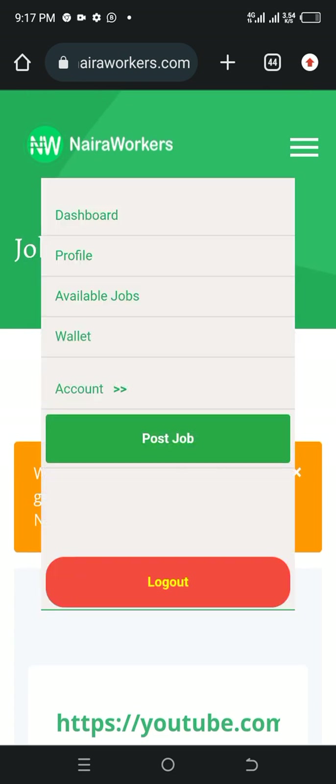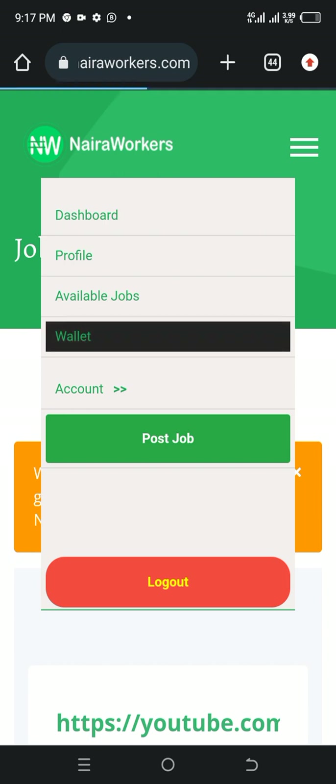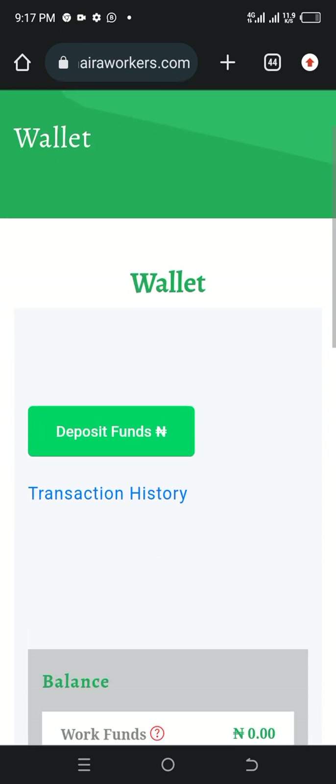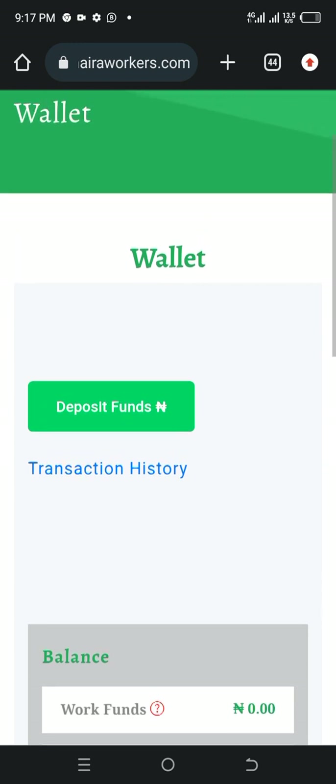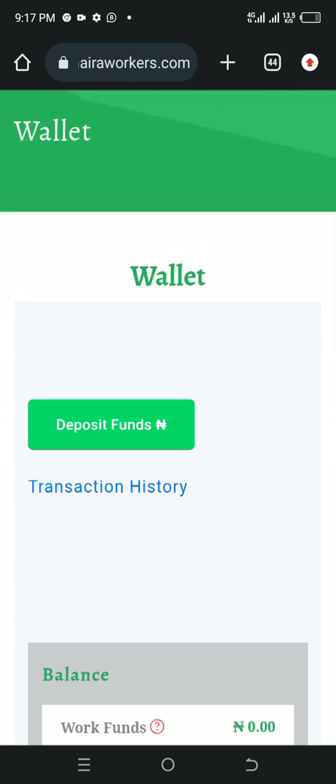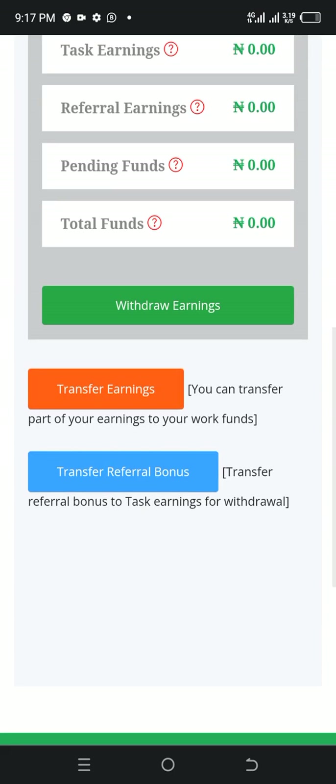Let's click on the three dots on the right-hand side and see what's over there. In this place you can see the available jobs, your profile, your wallet, and your account. Let's see the wallet since we've seen the available jobs. This is where you can also deposit funds should you wish to pay your workers. You can transfer your earnings or part of your earnings to your work funds.